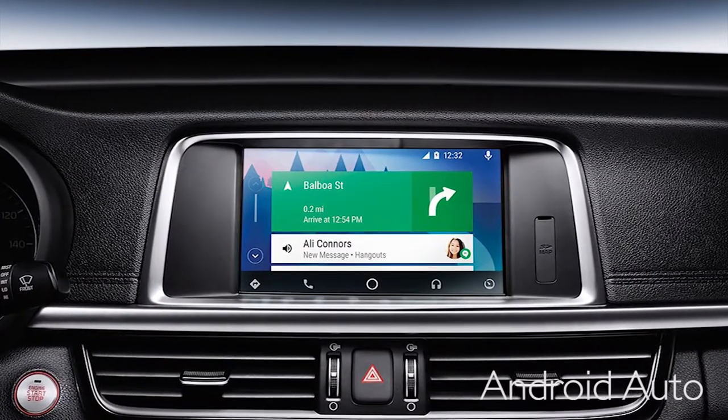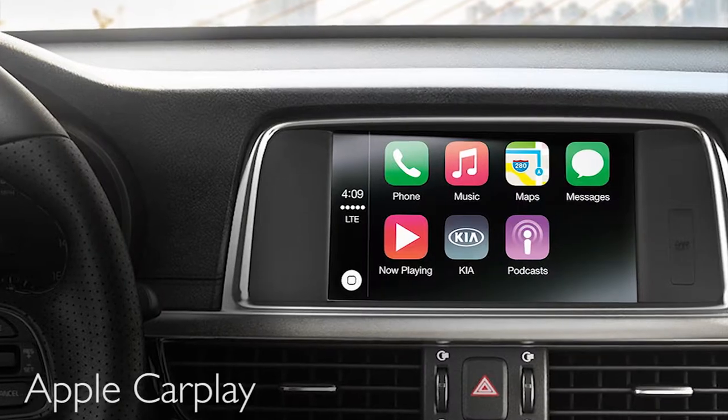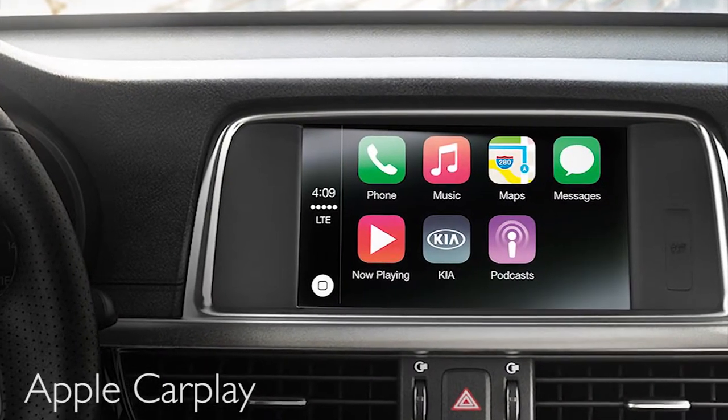Android Auto and Apple CarPlay — on the 7-inch display on the Kia Optima you can actually display your phone. The way the world is going nowadays, you can pull up your navigation displayed on your phone and put a destination in when you're going somewhere. It's a really cool feature — that's what I like about the Kia Optima.